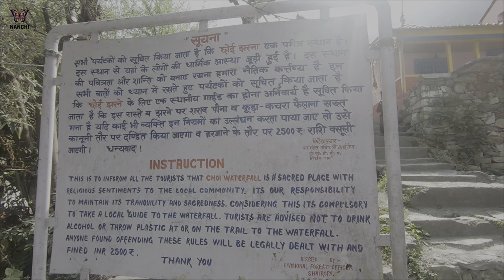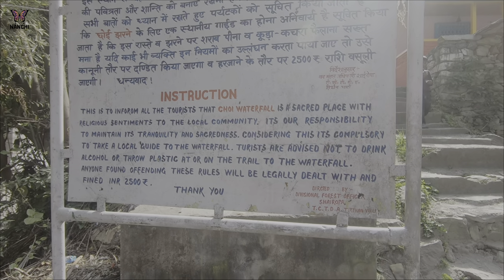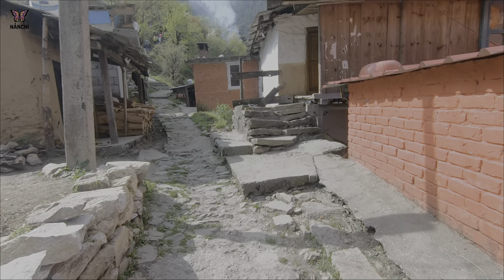Here is a little bit of the waterfalls. It's a beautiful area. So let's go to Nagini Village.